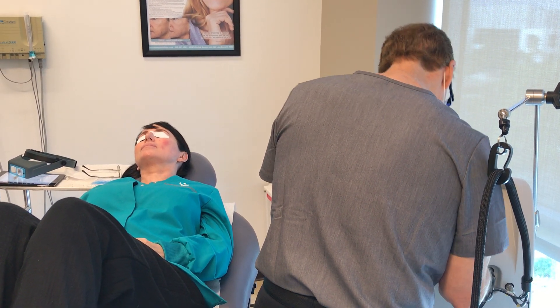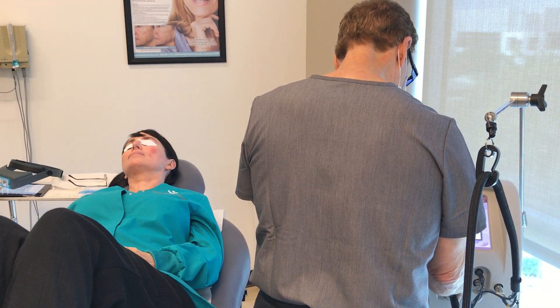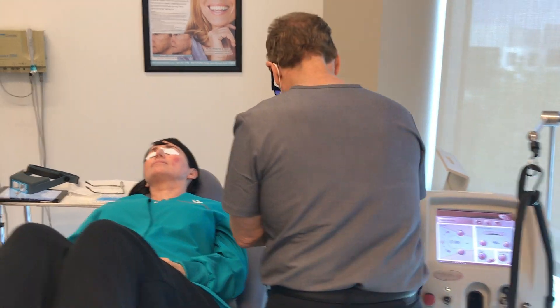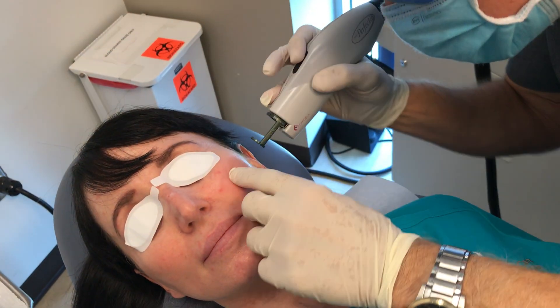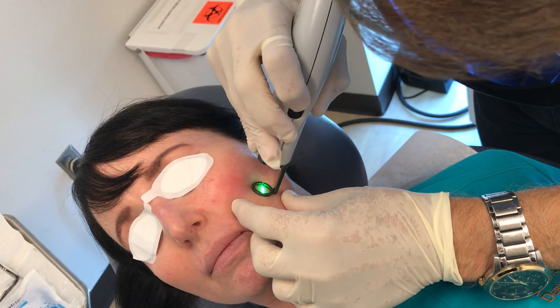I'm going to calibrate again and do a few more pulses. She does get red afterwards but there's no actual bruising. The redness disappears in a few hours usually. If you bruise, it can last a few days.